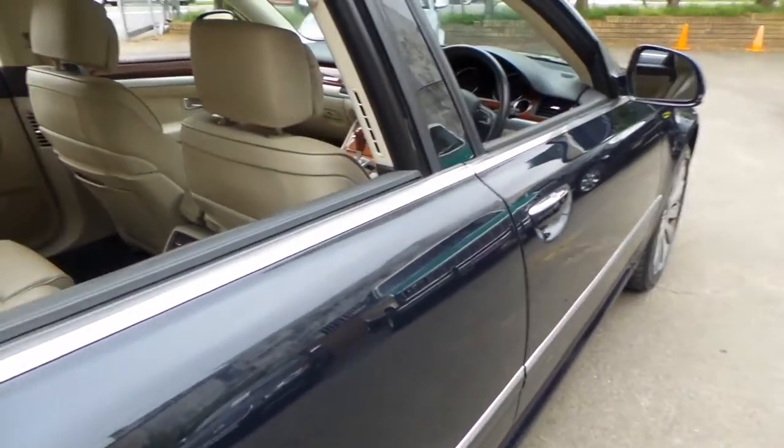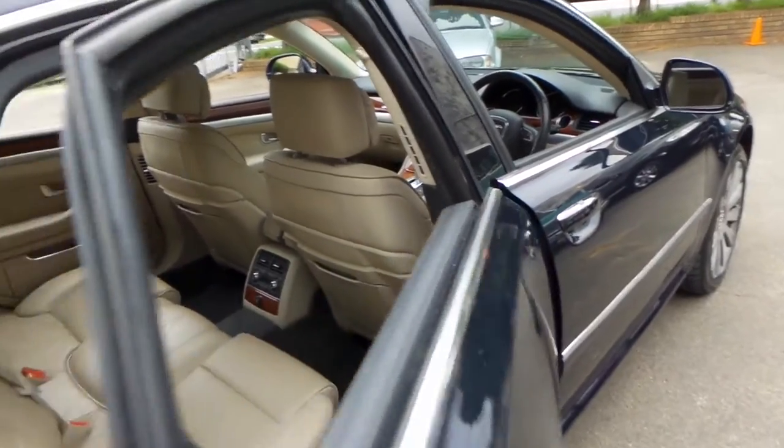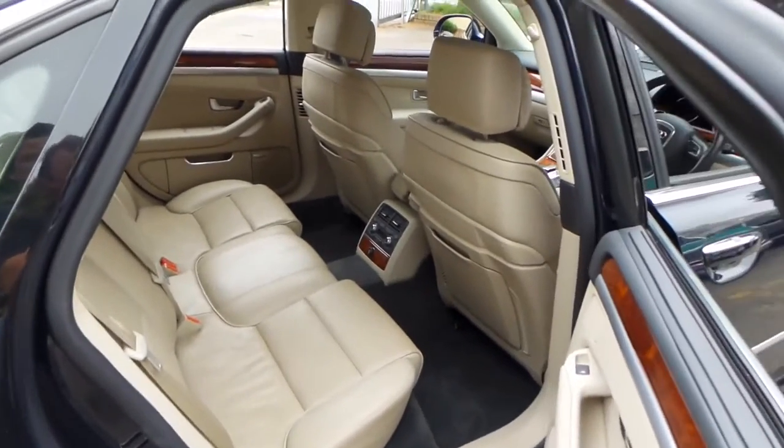I think Audi used to call it Ming Blue from memory. It's got keyless entry, keyless start, and two keys.